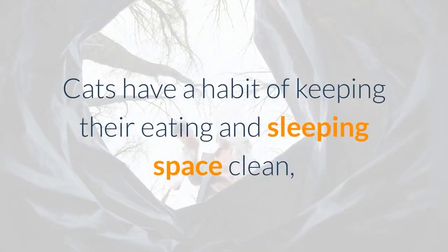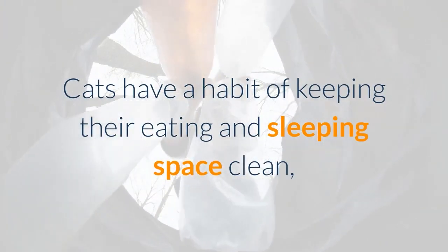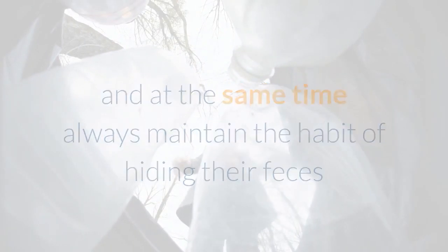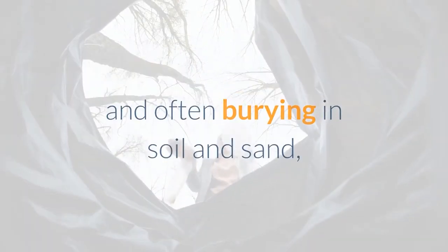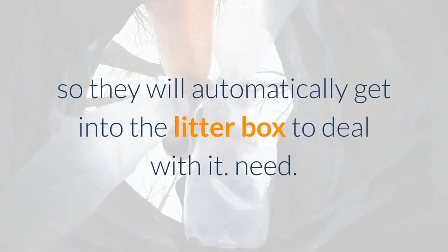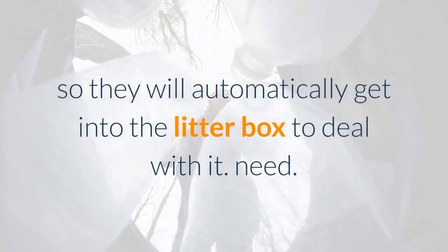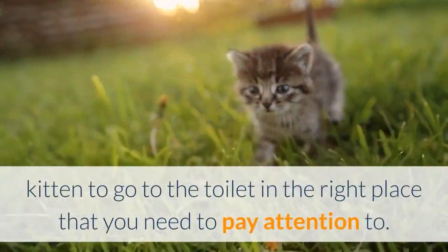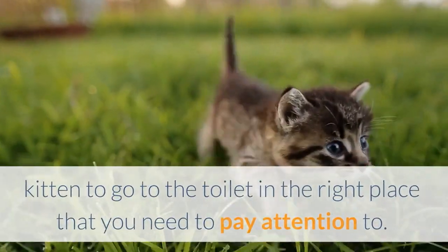Cats have a habit of keeping their eating and sleeping space clean, and at the same time always maintain the habit of hiding their feces and often burying in soil and sand, so they will automatically get into the litter box to deal with it. This is an important step in how to teach a kitten to go to the toilet in the right place that you need to pay attention to.